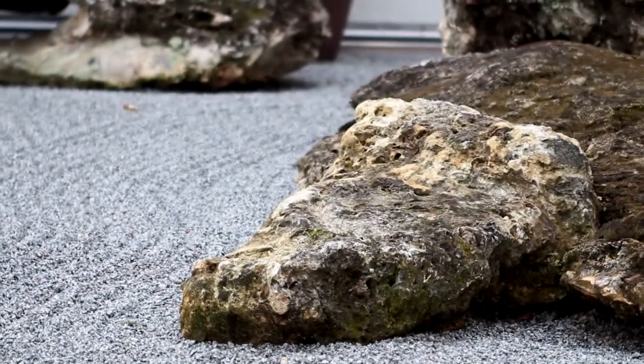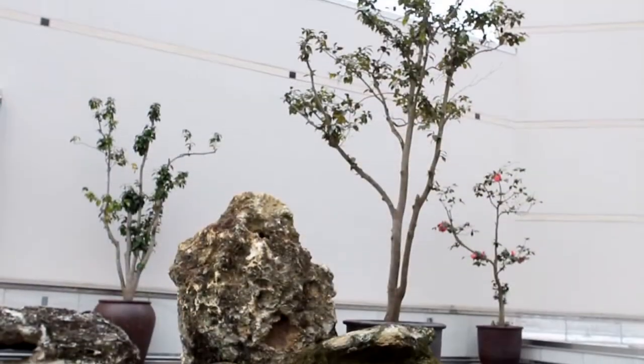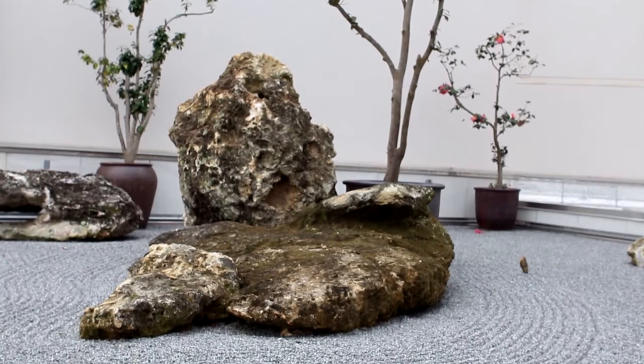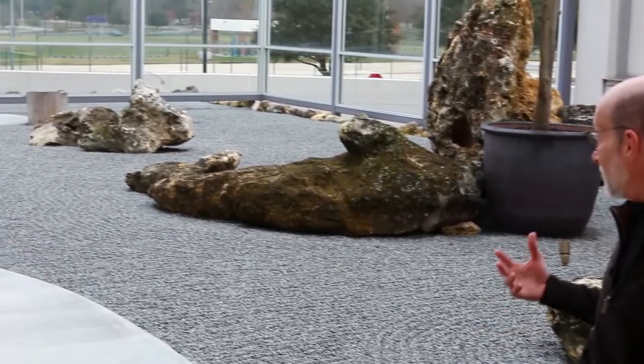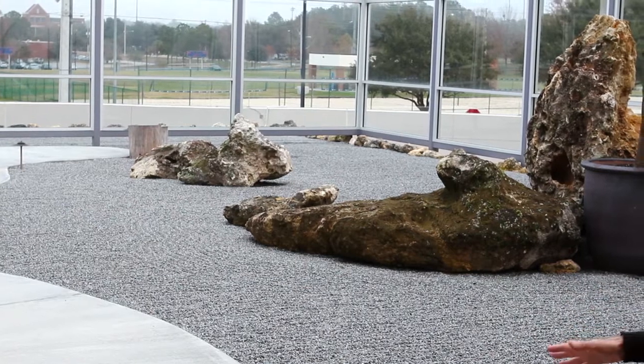It consists of twelve large rocks, five small tree-sized potted plants, and pea-sized granite gravel. Many of us are familiar with sand and rock gardens, often called Zen meditation gardens. Many of these famous and historical gardens exist in Kyoto, Japan. Certainly, the prominent features of these gardens can be found here — for example, the large rocks, the sparse planting, and the design raked into the gravel.